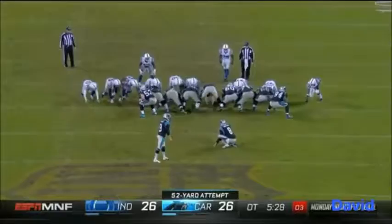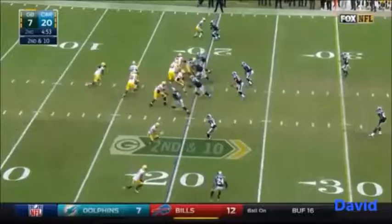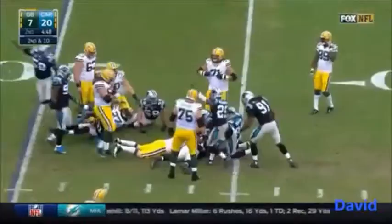Panthers win in overtime. Running — here's Lacey, ball is out, Carolina's got it. Fumble, Eddie Lacey.